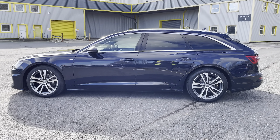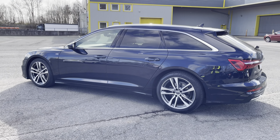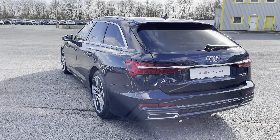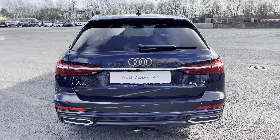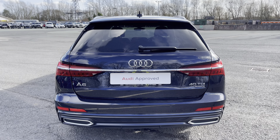This approved used A6 is a 69 plate which has had just one previous owner, whilst it's done just over 65,805 miles. Its last service came on February the 26th 2024 at 65,794 miles.